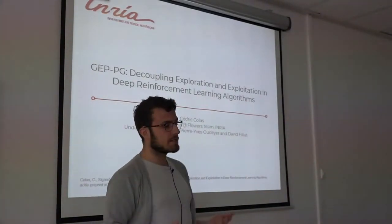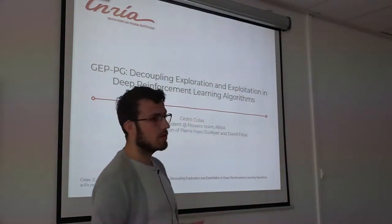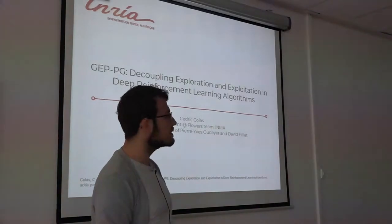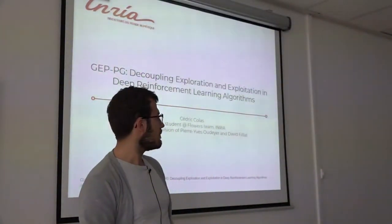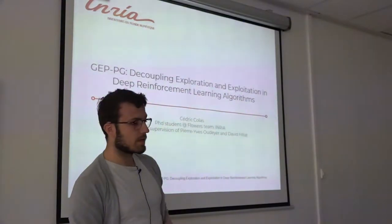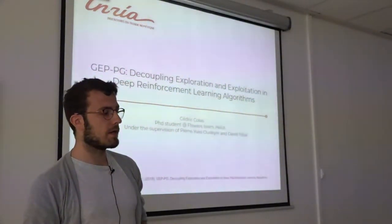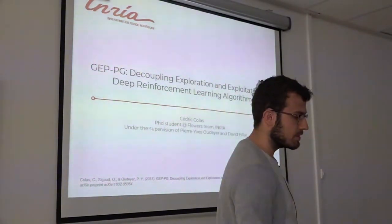The general idea is to combine an efficient exploration method — in this case the goal exploration process we just saw with Sébastien — with a state-of-the-art reinforcement learning algorithm, in this case deep deterministic policy gradients or DDPG. The combination is called JEP-PG and we will test it against its constitutive parts, JEP and DDPG, in two environments from the OpenAI Gym framework. If you have any questions in the meantime, just interrupt.